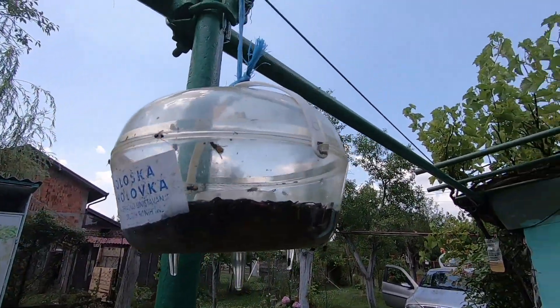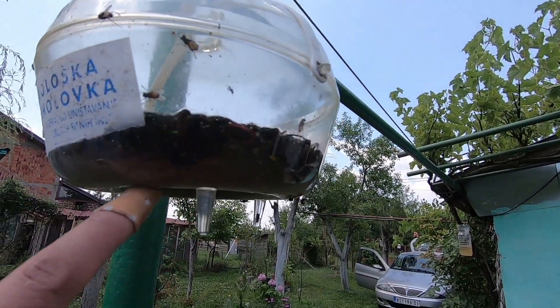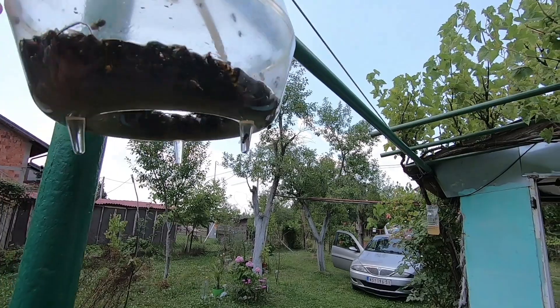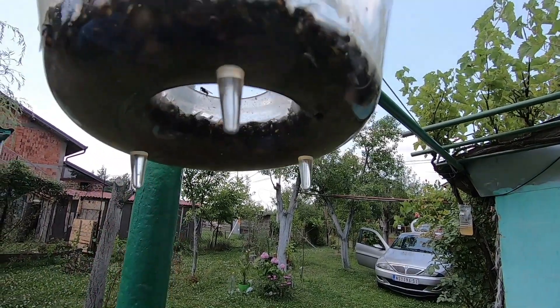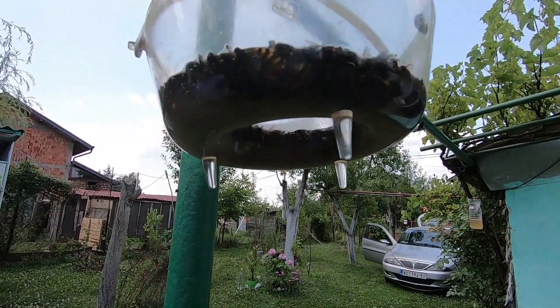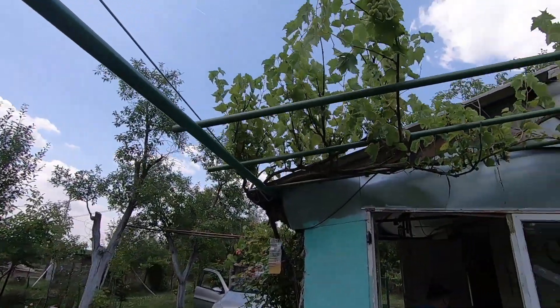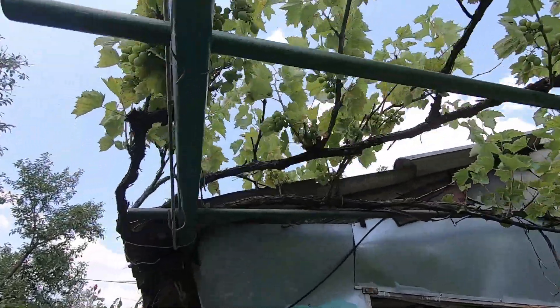This is how my father-in-law catches flies — with beer! Everything that flies likes sweet. No, no, not sweets — it's beer. So clever, huh! And our teeny tiny grapes.